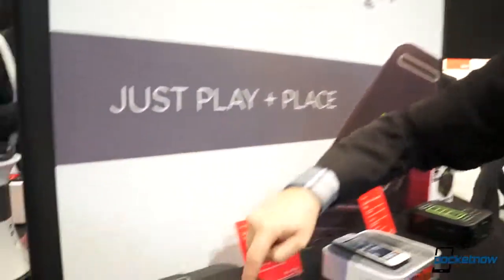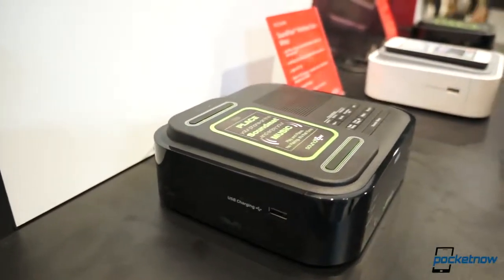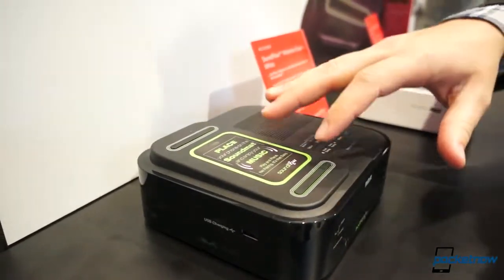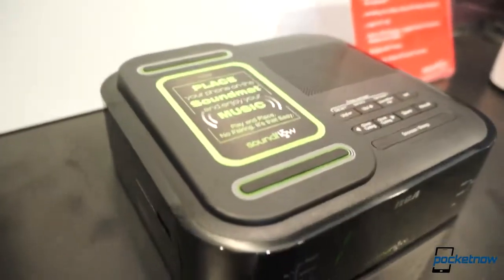This is my Nokia Lumia 920 sitting on top. This is the active area where you place your iPhone, your Android device, or your Windows phone — it actually does work face down. This amplifies the audio coming from your speaker. It doesn't require Bluetooth, Wi-Fi, or anything of the sort.